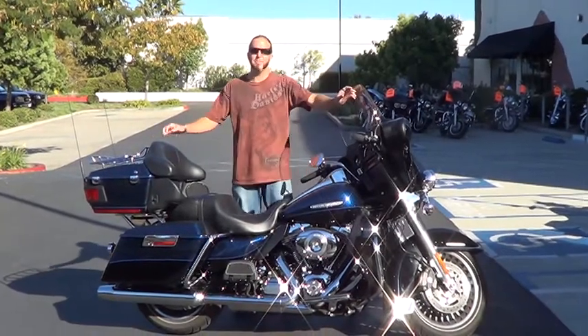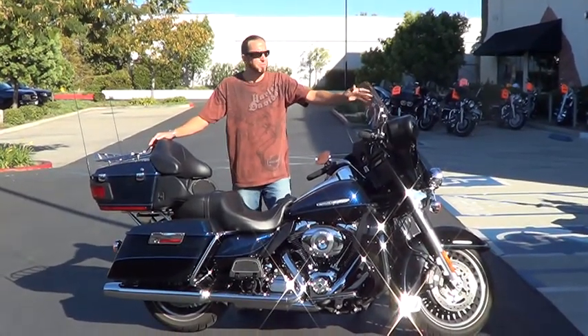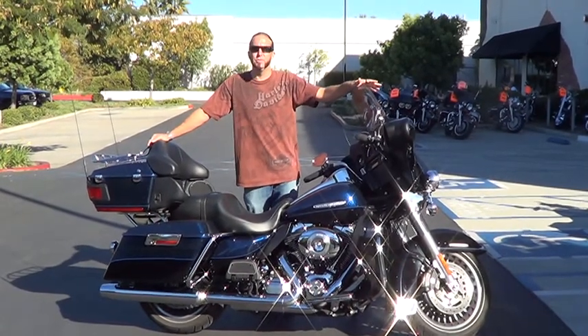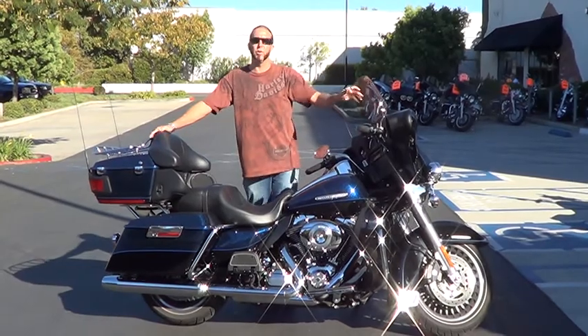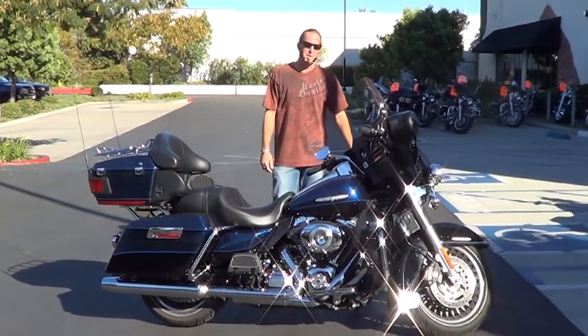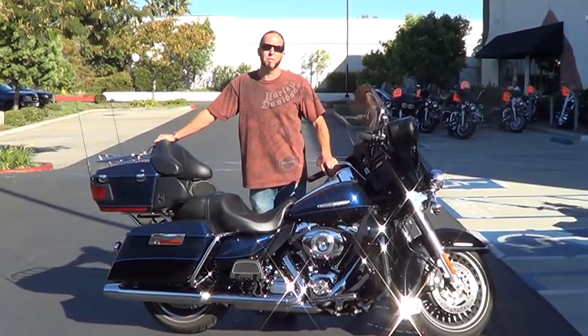Hi, this is Garrett over at Kuwait Temecula Harley-Davidson. In front of me here is the 2012 Ultra Limited. It's got a beautiful big blue, furled, two-tone paint job over black. This bike's got exceptionally low miles. If you're looking for a real nice touring bike — as a matter of fact, the best that we make aside from CBL — this is the right bike for you. Come on down to the store, we'll make you a great deal on this one.